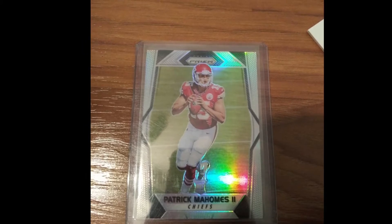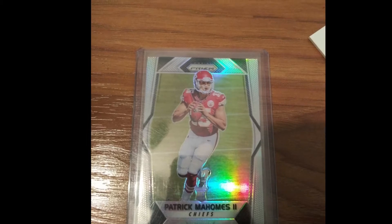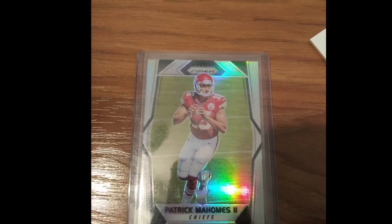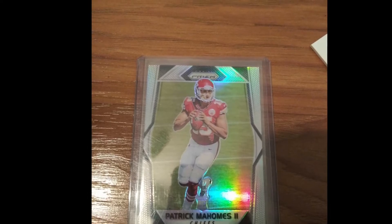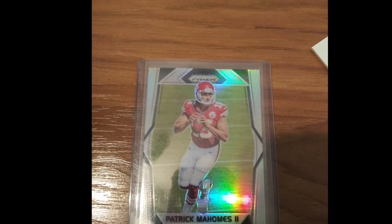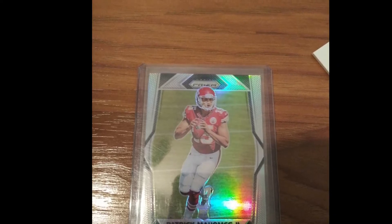I believe I bought it somewhere, maybe at a show, for 10 bucks — really cheap pickup. This was mid to late 2018. I picked this up because I thought Mahomes had some real big potential. I was going a little bit high on him and ended up picking up the Patrick Mahomes Prism.